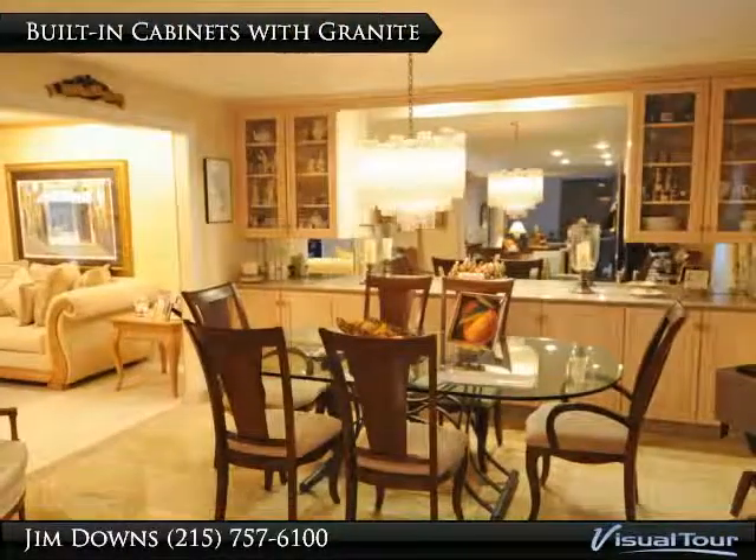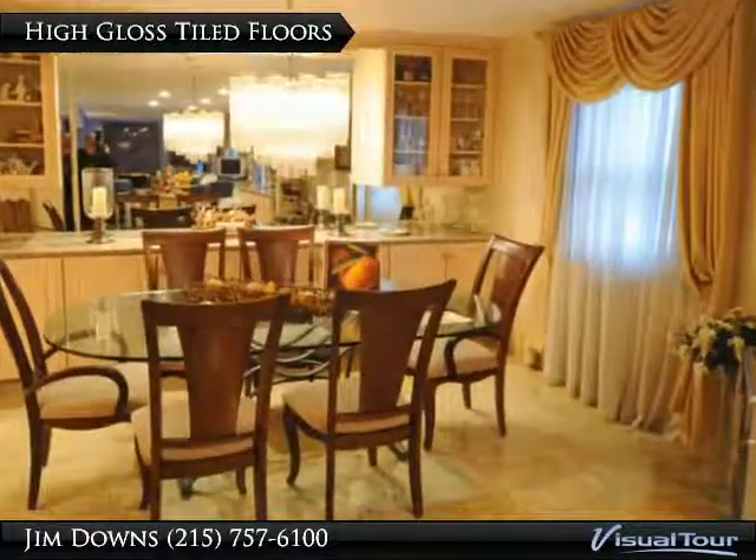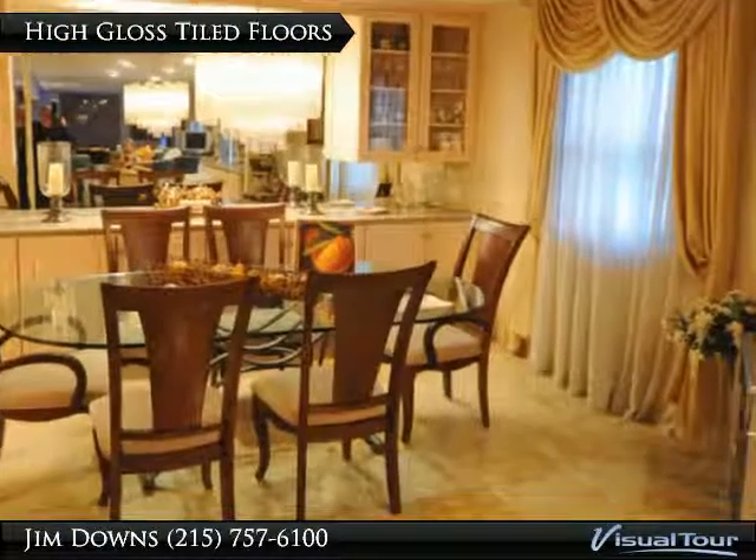Built-in cabinets with granite. Custom drapery over the big dining room window overlooking the yard.